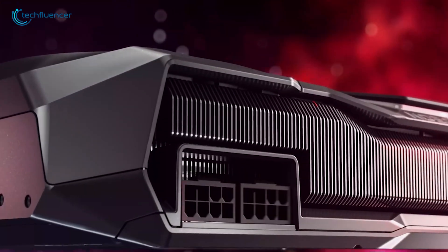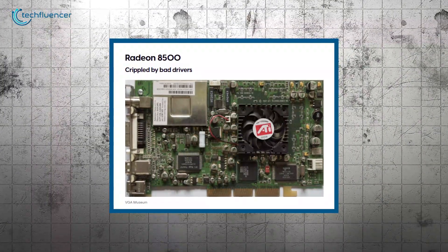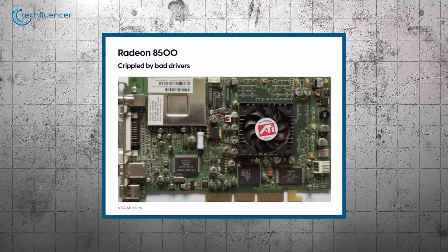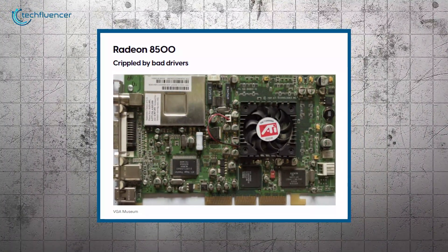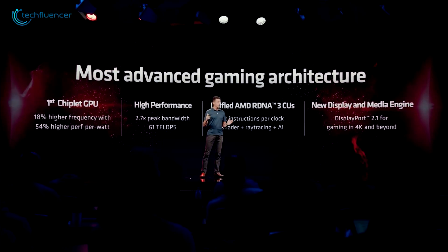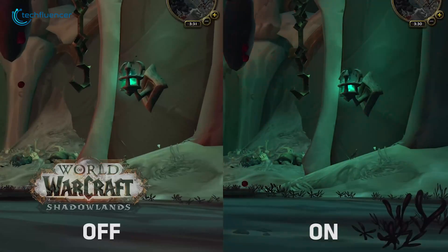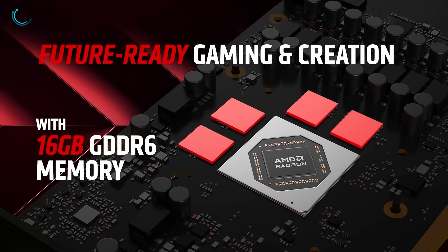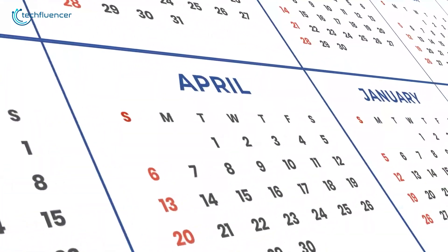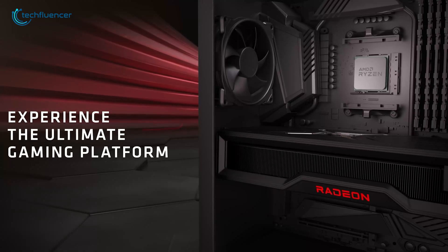The RX 8000 series looks set to hit the mid-range market before long. However, a concern is that past AMD GPUs, such as the Radeon 8500, faced challenges due to driver issues and underwhelming performance. While AMD has made strides since then, there's a possibility the RX 8000 series could encounter similar hurdles affecting user experience. Based on current information and rumors, we'll have to wait until January 2025 for its release to closely compare it with the previous generation. Till then, keep your hopes high and fingers crossed.